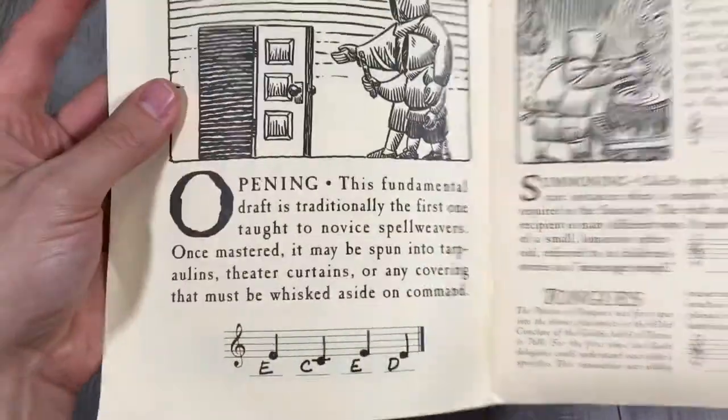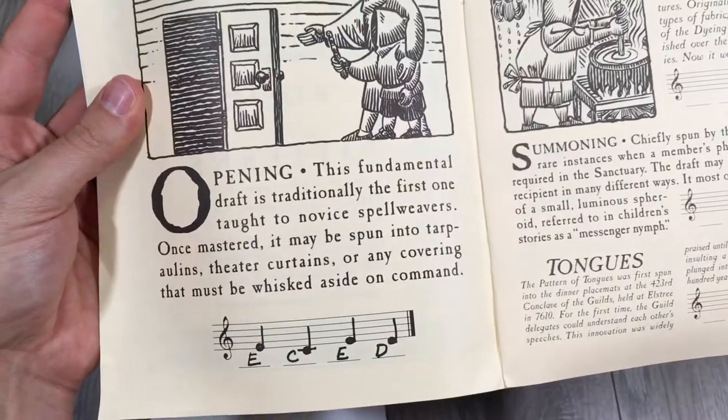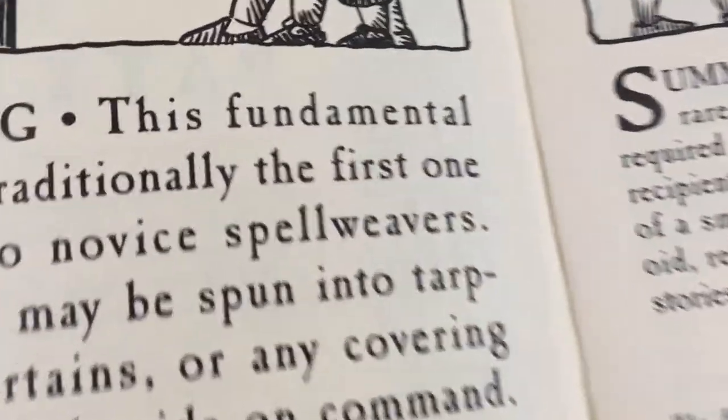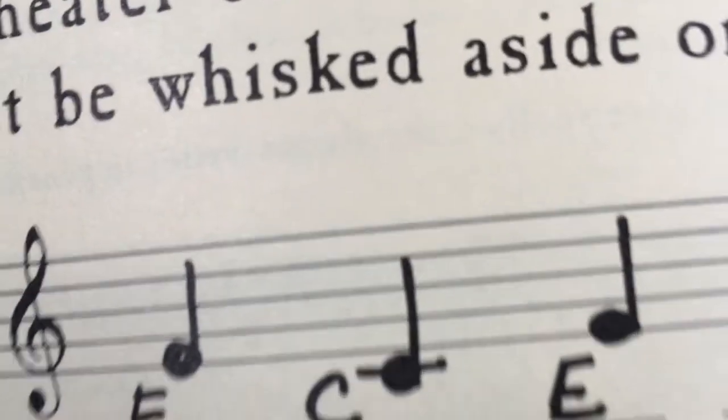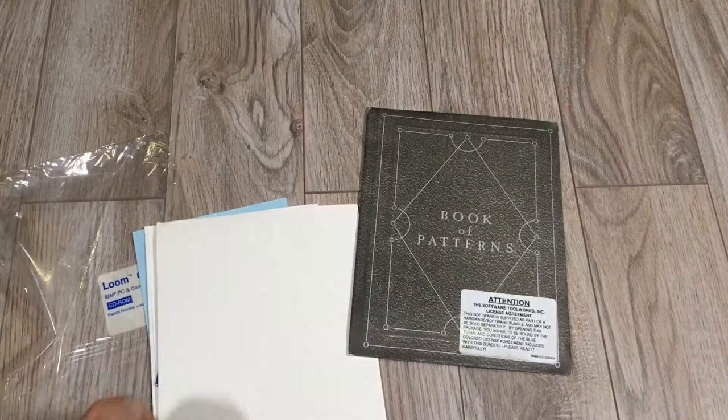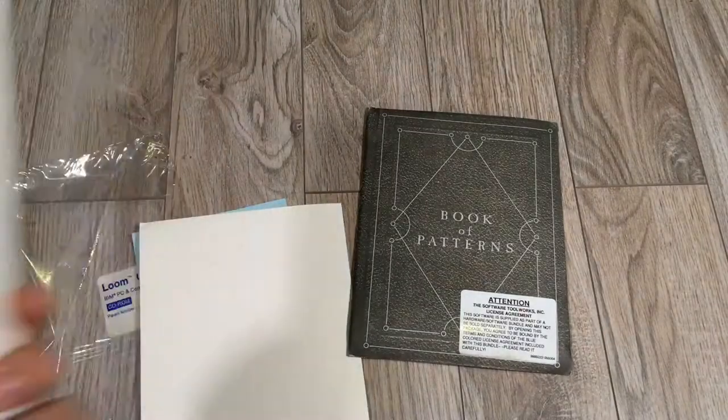I saw that in the beginning as well: E, C, E, D — and those notes are correctly transcribed. So I think that's part of the printing of the book. I don't think an actual person filled that in; I hope not, otherwise it wouldn't have been sealed.